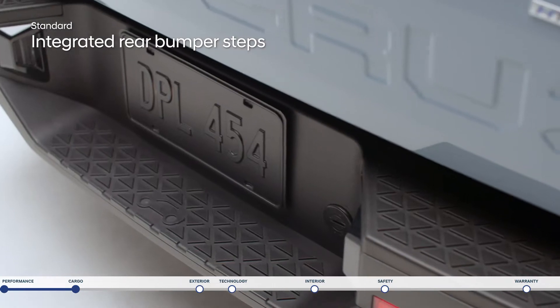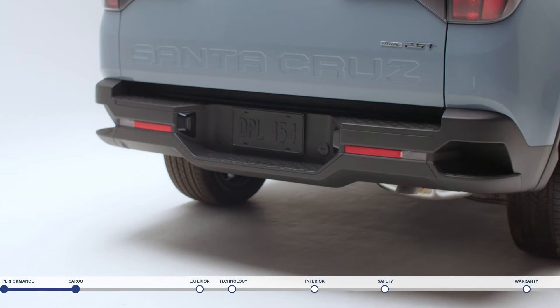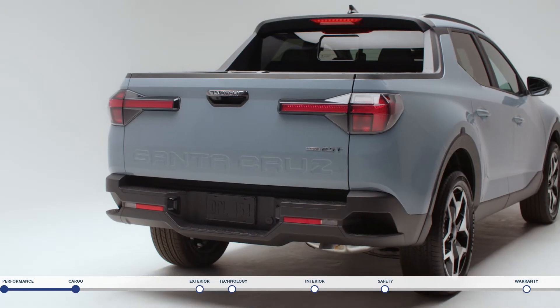Rear bumper steps are located on the corner, center, and top to provide easy access to the bed. Each one can hold up to 440 pounds.